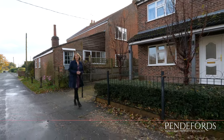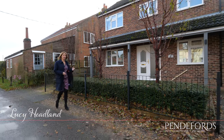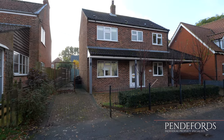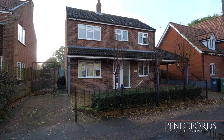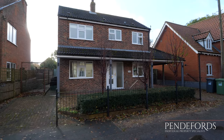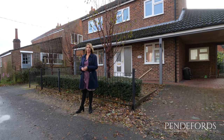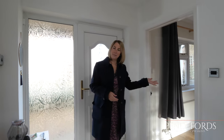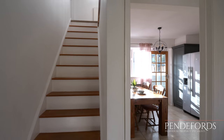Hi, I'm Lucy at Penderford and today we're delighted to be in Catfield as we show you around this fantastic three-bedroom detached home. Let's go and take a look inside. Coming into the entrance hall, to the left of me is a dual aspect lounge, and straight ahead is the stairs leading up to the first floor.